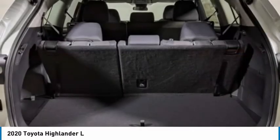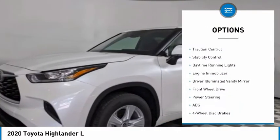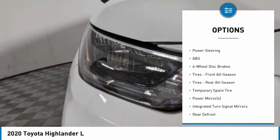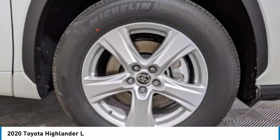Here are some of this vehicle's great options: tire pressure monitor, heated mirrors, aluminum wheels, rear spoiler, brake assist, traction control, stability control, daytime running lights, engine immobilizer, and driver illuminated vanity mirror.